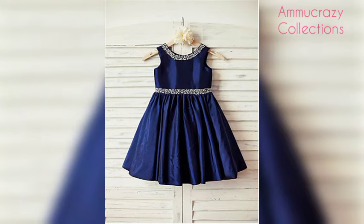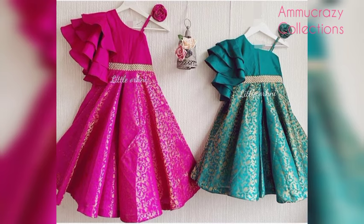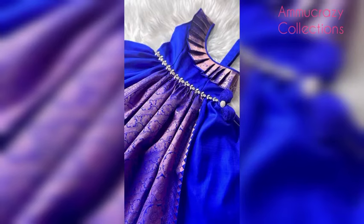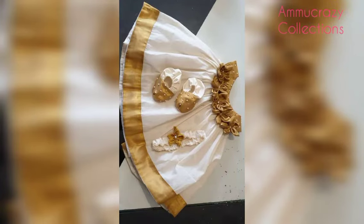Follow my channel for my beautiful and cute collections. If you are watching my channel, subscribe and press the notification button for my latest updates.